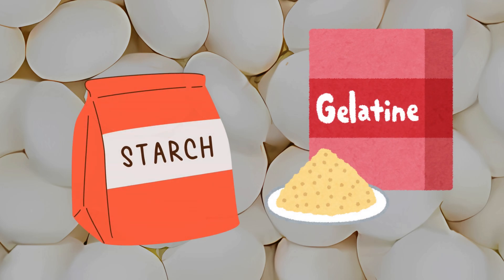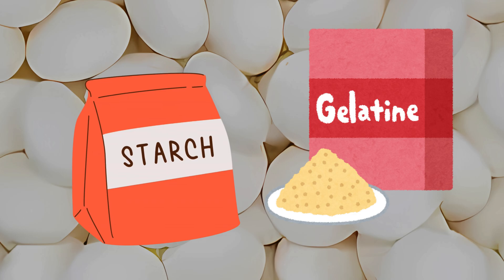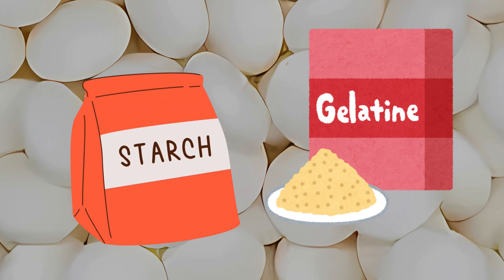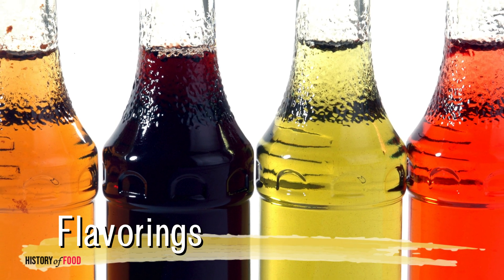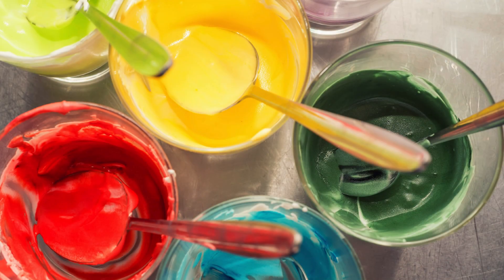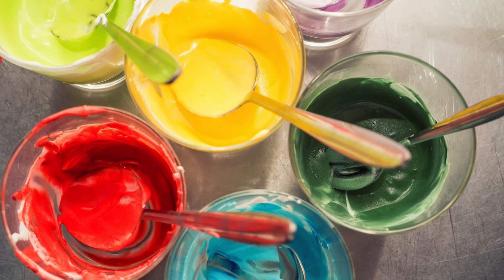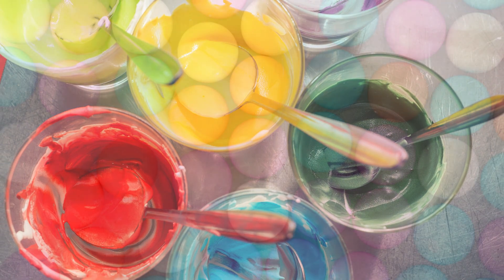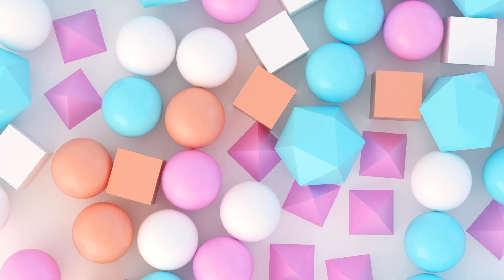Starch and gelatin work together to form the soft, chewable core that defines Mentos' consistency. The distinctive taste is brought to life by flavorings such as peppermint, strawberry, or green apple, and vibrant food coloring gives the fruit-flavored varieties their eye-catching hues. With these ingredients gathered, the journey of transformation begins.